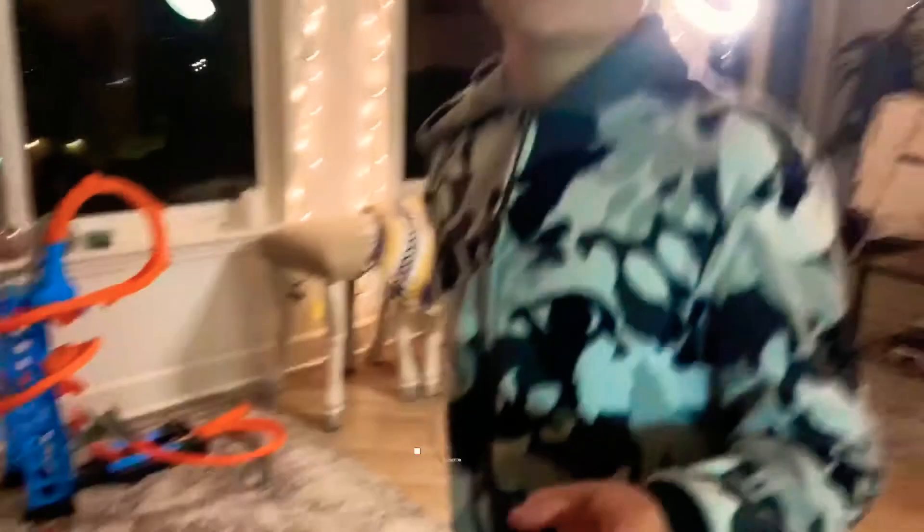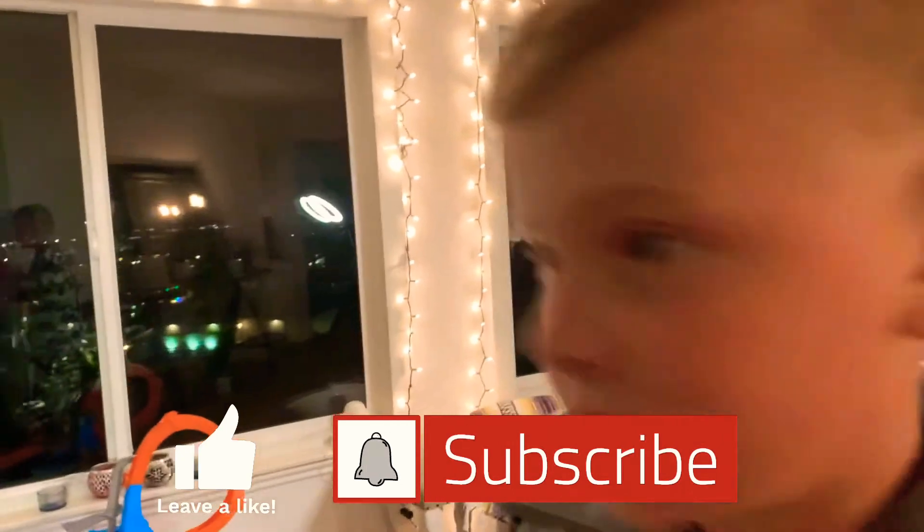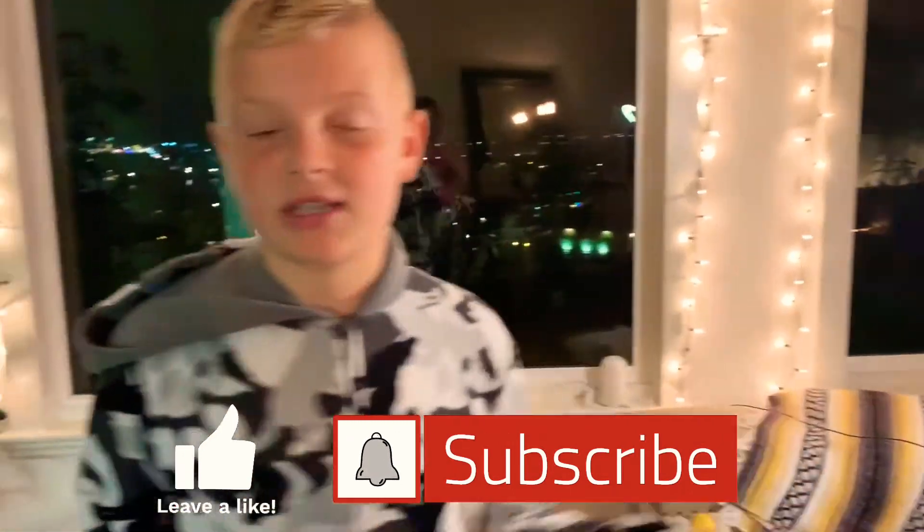Make sure you like, subscribe, and turn on all post notifications so you get notified on the next video. And make sure to check out all our other videos. We'll see you on the next one. Peace! Bye!